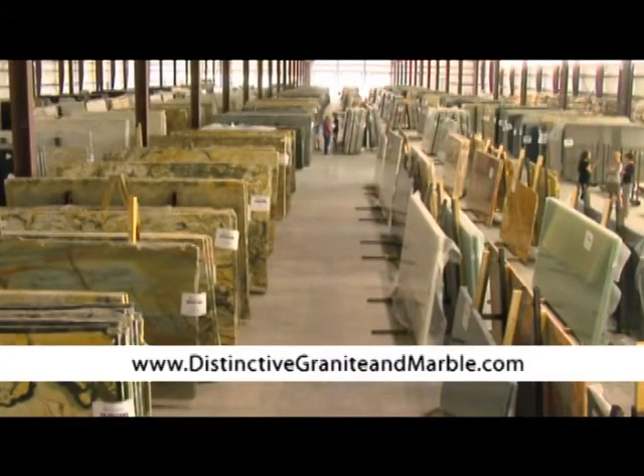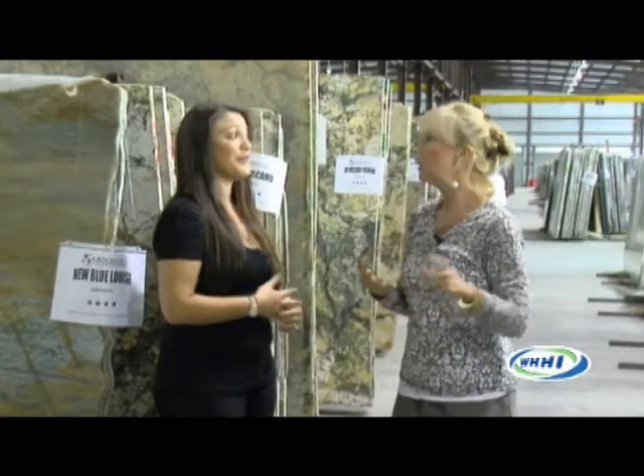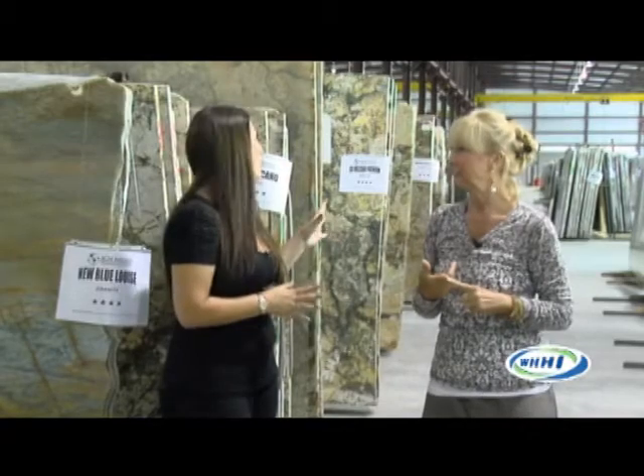Whether you're doing a kitchen or a powder room, it's not just granite and marble. There's this new glass product, new travertines, onyx — tons of new materials and colors to choose from. We're literally getting containers weekly.